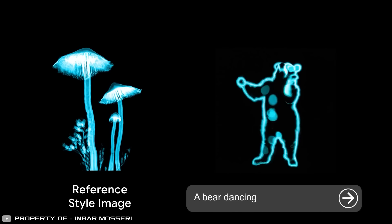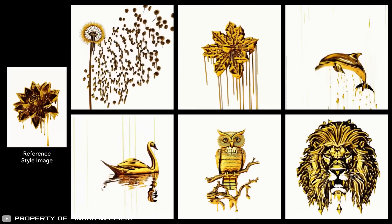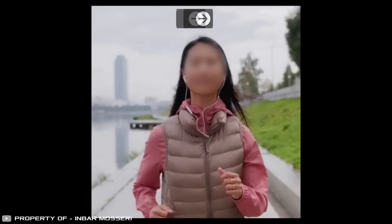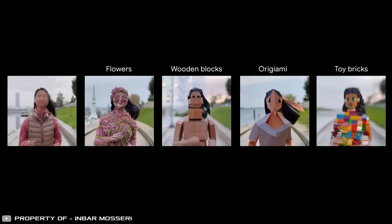These style-cloned clips look and feel so similar they could have been created in a branding agency. Moreover, Lumiere can take your own original video and turn everything into Lego, origami, or flowers — you just need to tell it what you want.